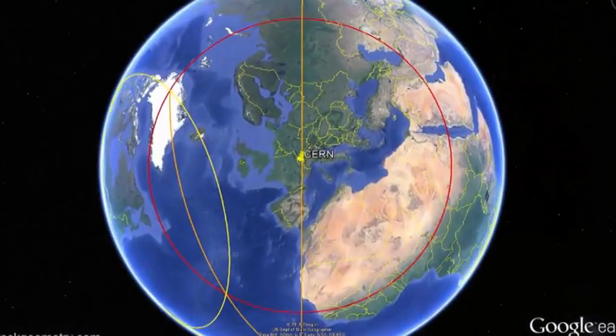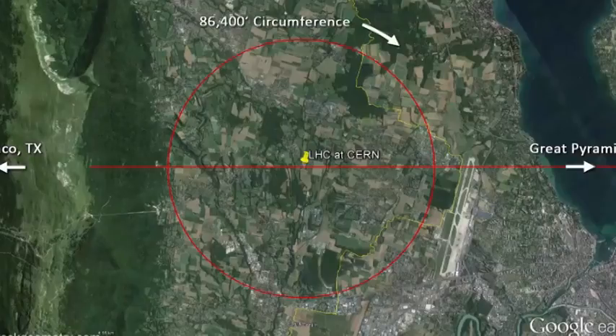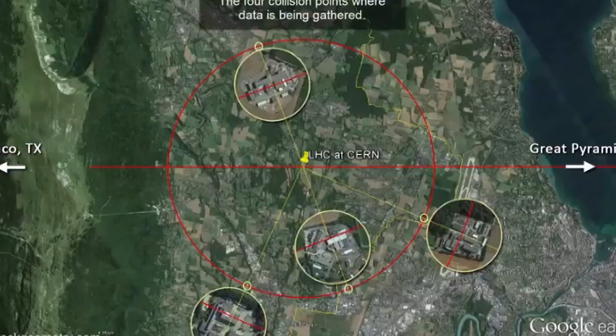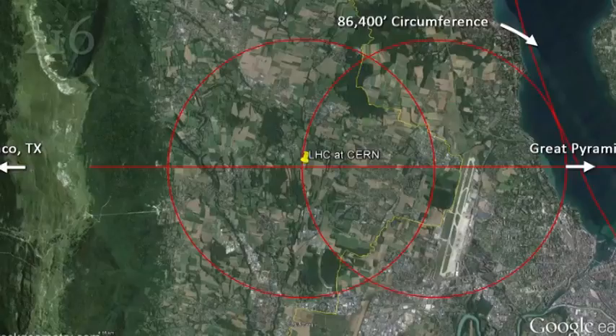Notice how it also passes very close to CERN. Taking a closer look at the Large Hadron Collider, we lay out a circle of 86,400 foot circumference centered on the Large Hadron Collider and see that it passes through all four of the collision points along the accelerator where the massive detectors are located. We define a Vesica Pisces by laying out the same sized circle passing through the center of the LHC and aligned with our Great Pyramid to Waco, Texas line.